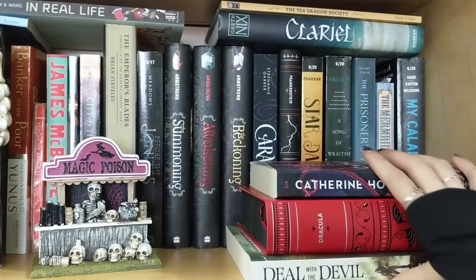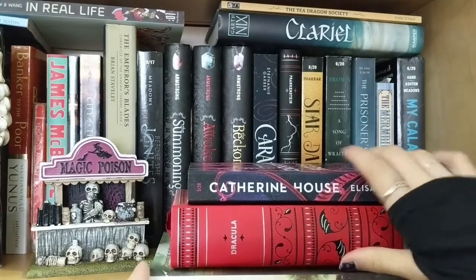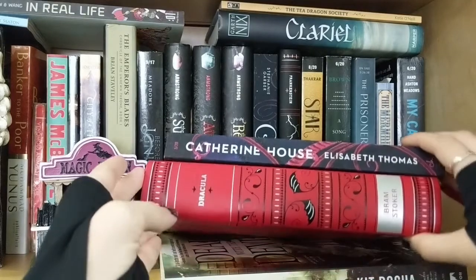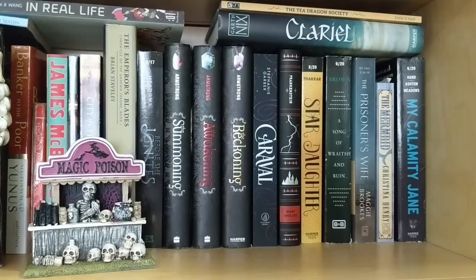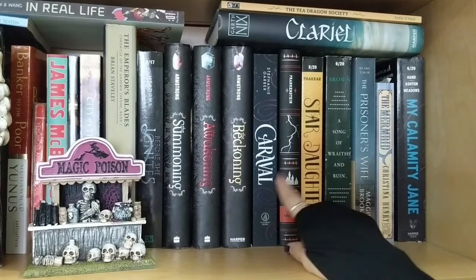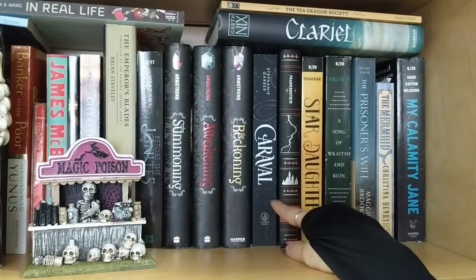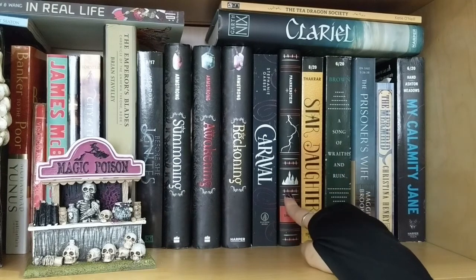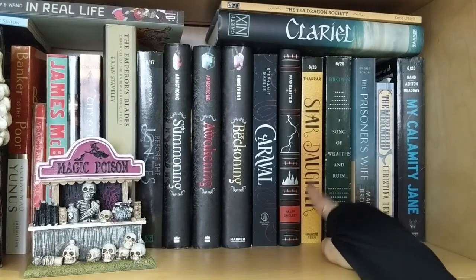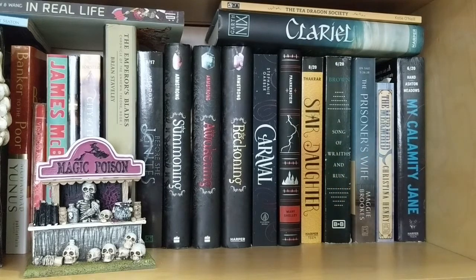The first of the books I have laying in front: I have Catherine House by Elizabeth Thomas — haven't read it yet. I have Dracula by Bram Stoker — love that one. And I also have Deal with the Devil by Kit Racha. Then setting those aside, I have Caraval by Stephanie Garber — only the first one because I haven't read it yet but I know I'm going to love it. I have Frankenstein by Mary Shelley — read that last year. I have Star Daughter and A Song of Rates and Ruins — both mythology based, haven't read them yet, and I am so excited.